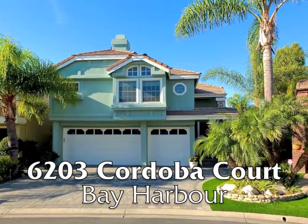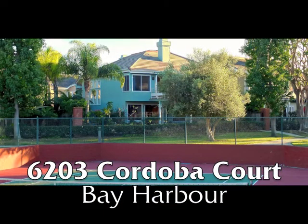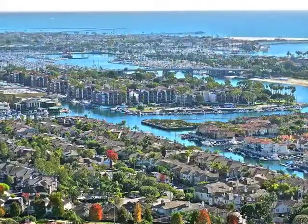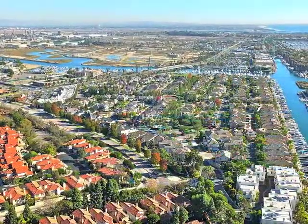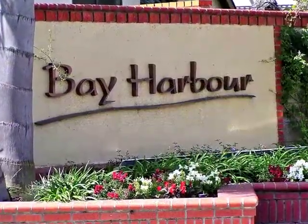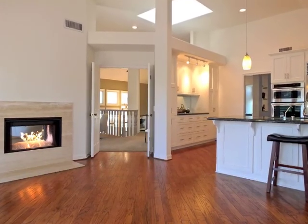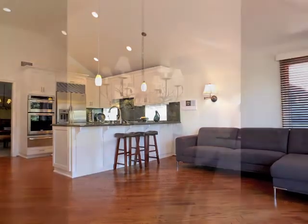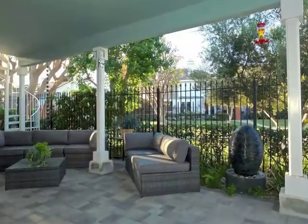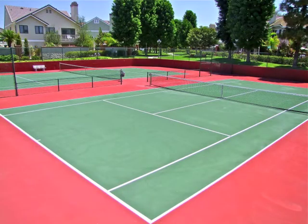6203 Cordoba Court — a spacious Mediterranean manor in an estate-like setting with access to a private boat dock, beautifully set on the Southern California coast within the 24-hour guard-gated community of Bay Harbor, boasting stunning gallery walls and dramatic skylight illumination, embracing warmth and casual elegance, romance, serenity, and breathtaking views amidst an ambiance of resort-like ease.